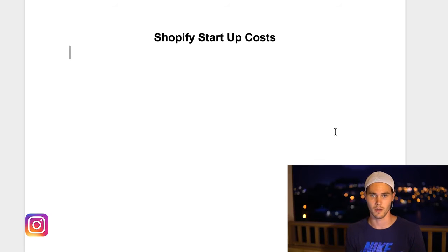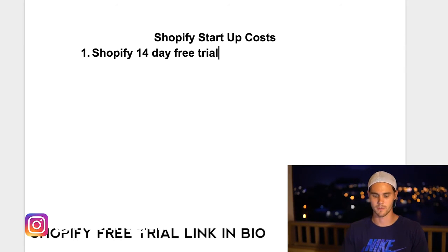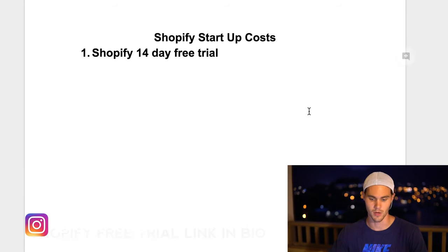Really your only budget — the only amount of money you need — is just for ads and a couple other things. Number one is the Shopify 14-day free trial. It is a free trial and you have it for 14 days. You should take full advantage of those 14 days and try to get profitable as fast as possible, because after the 14 days it's like $29, which still is not a whole lot.